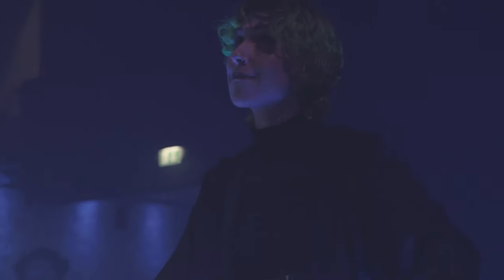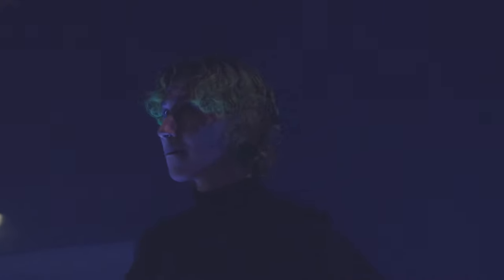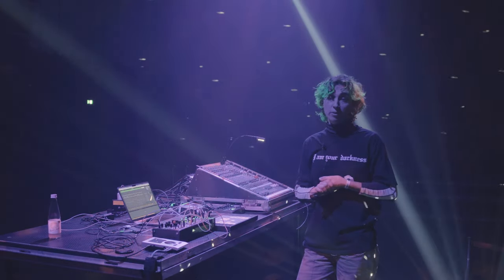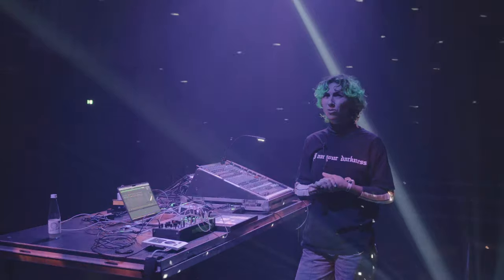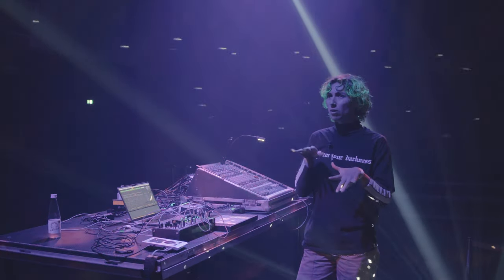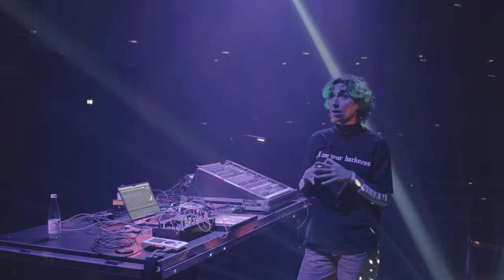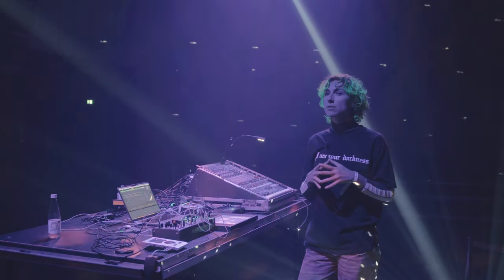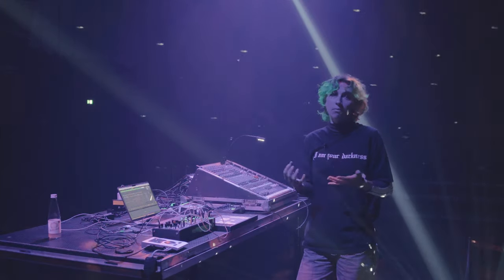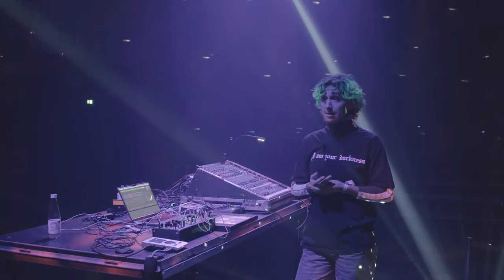The idea was to use this setup and still keep the dance floor going, which is usually something you don't really do with an ambisonics setup — it's usually more soundscapes or ambient stuff. So it was a nice challenge to use that as an effect additionally to a dance floor experimental set.